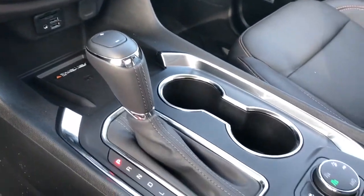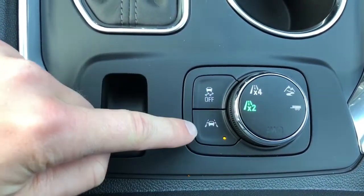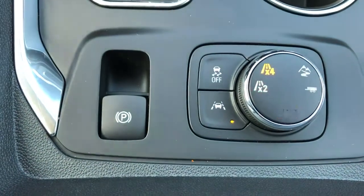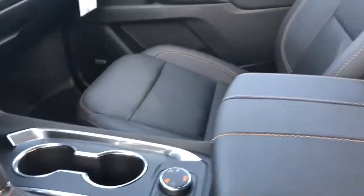Gear selection stalk with manual shift option, two cup holders, and we have our electric park brake, traction control, lane departure warning, and all-wheel drive system. You can shift the vehicle into all-wheel drive or two-wheel drive depending on driving conditions. Two-wheel drive obviously offering a bit better fuel economy.